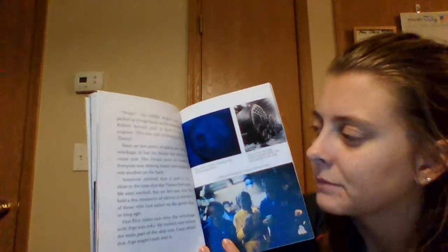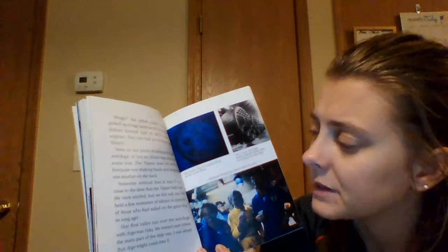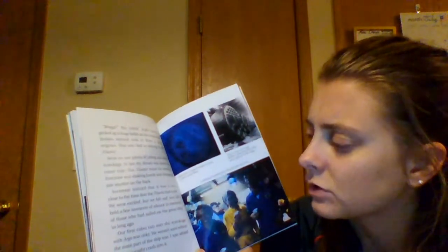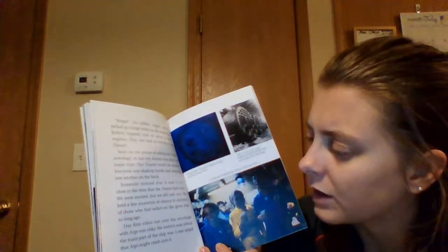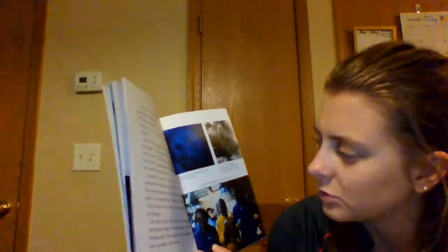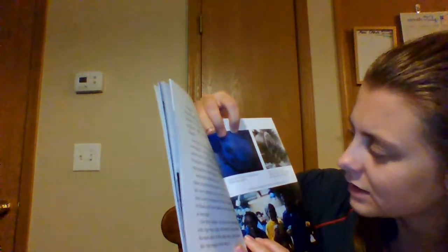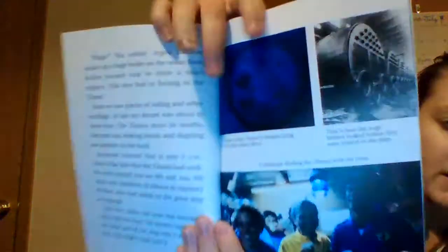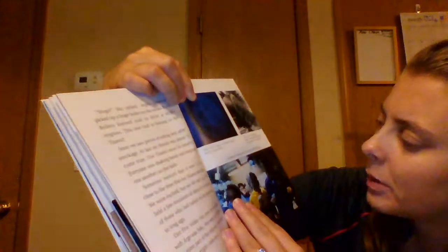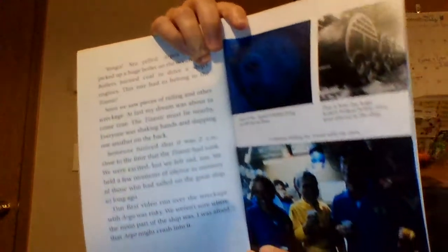Bingo! Stu yelled. Argo's cameras picked up a huge boiler on the ocean floor. Boilers turned coal to drive a ship's engines — this had to be the one that belonged to the Titanic. Soon we saw pieces of railing and other wreckage. At last my dream was about to come true. Everyone was shaking hands and slapping one another on the back. Someone noticed it was 2 AM, close to the time the Titanic had sunk. We were excited but felt sad too. We held a few moments of silence in memory of those who sailed on the great ship so long ago. One picture shows one of the Titanic's boilers lying on the ocean floor, and right next to that is a photograph showing how big the boilers looked when they were in the ship. The bottom photograph is Robert Ballard celebrating finding the Titanic with his crew.